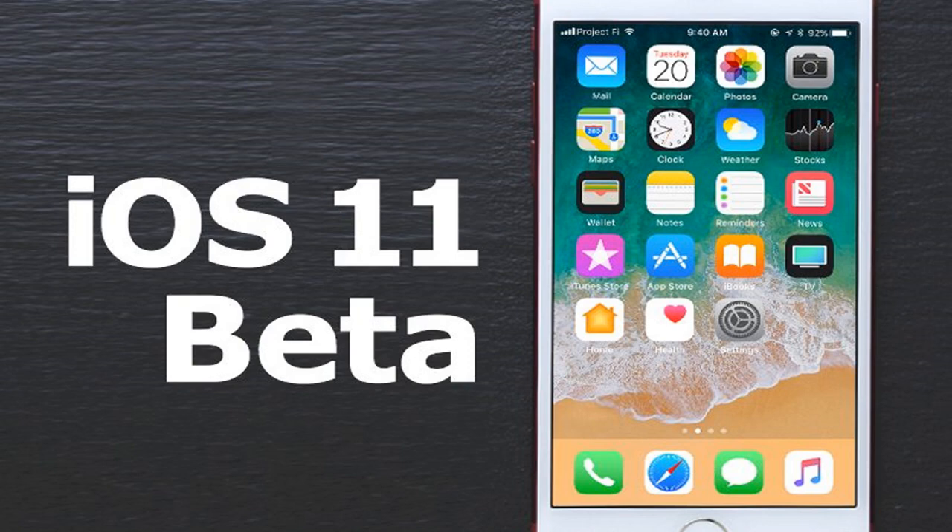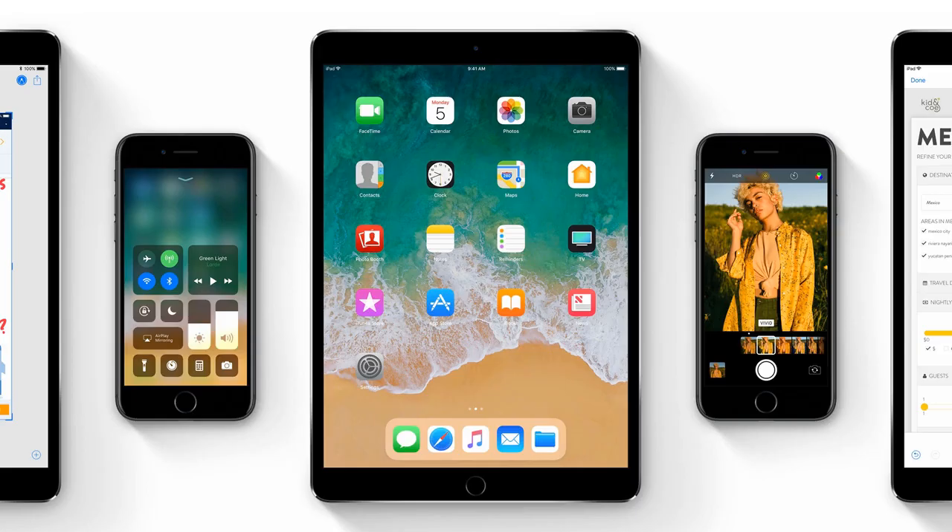Access to the developer beta is available for users who have a developer account, which costs $99 a year, and the next beta installment can be downloaded from Apple's developer website. If you're not a developer, you can enroll in Apple's public beta program and try it out that way.